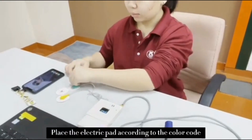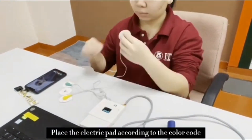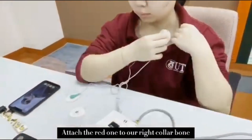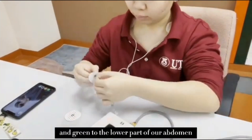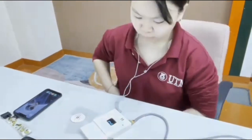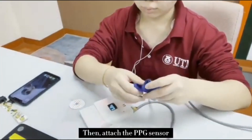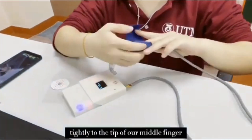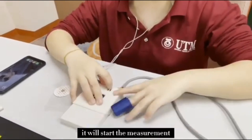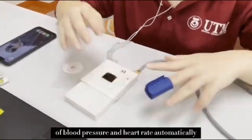First of all, place the electrode pads according to the color code and the Einthoven triangle. Attach the red one to your right collarbone, yellow to the left collarbone, and green to the lower part of your abdomen. Then, attach the PPG sensor to the tip of your middle finger. Once you switch on the device, it will start the measurement of blood pressure and heart rate automatically.